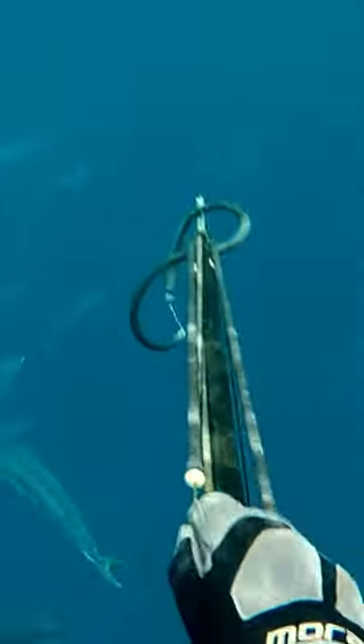After a very slow morning spearfishing, we spot some birds working on the surface in the distance. Diving in, we were greeted to the most incredible sight — hundreds and hundreds of large yellowtail kingfish.